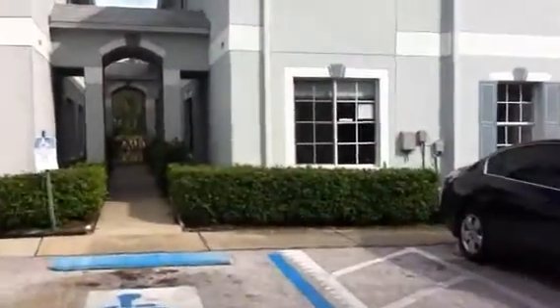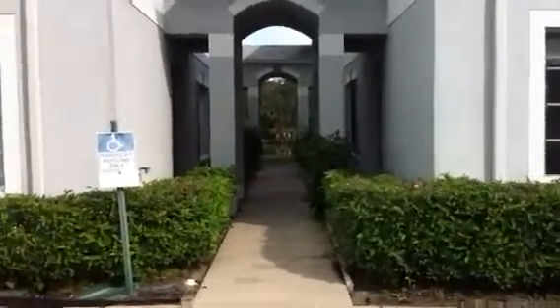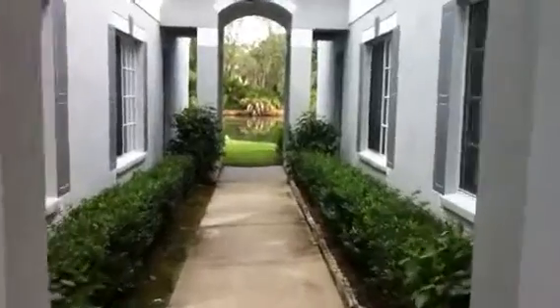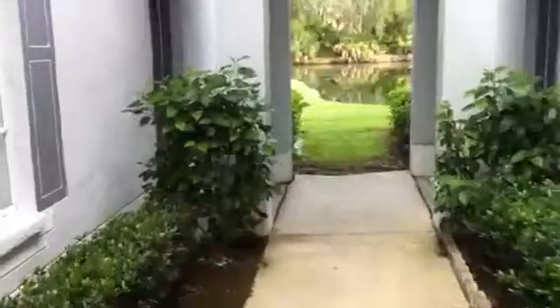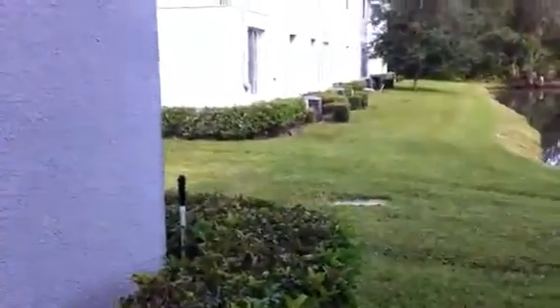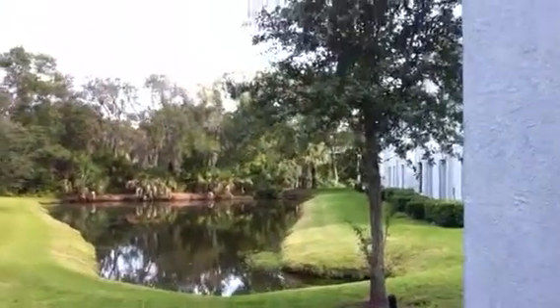This community sits right near the Hillsborough River. Walk down here — this is our unit. It's two stories. It's a nice little setting. There's a pond right out back here.